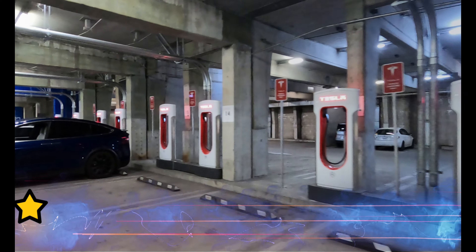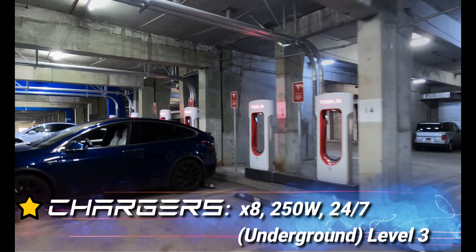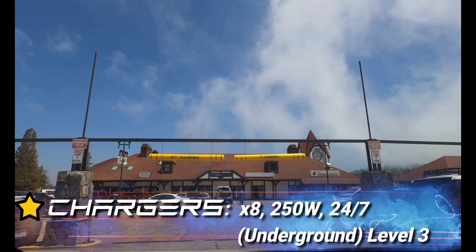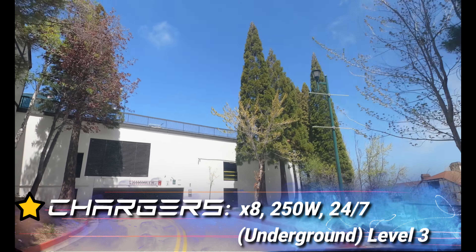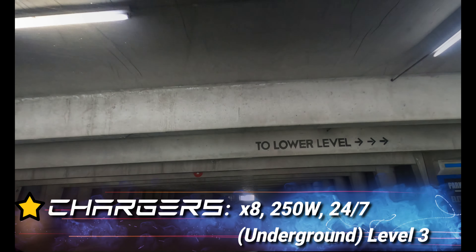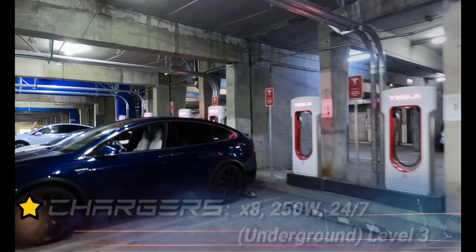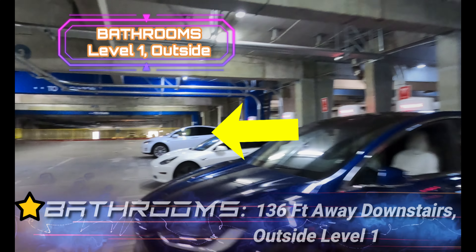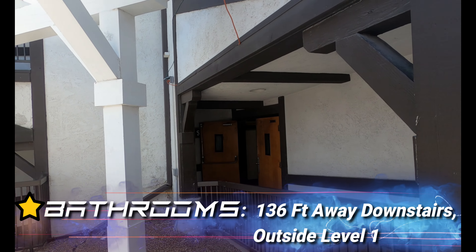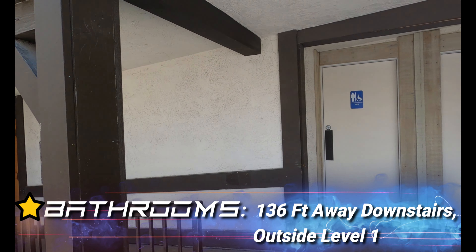One full star for chargers: 8 of them at 250 kW, 24/7. It's underground on level 3, so it's not above ground where the village is — you've got to go around underneath the parking structure and work your way all the way back up to level 3. A full star for bathrooms, just 136 feet away — go downstairs, it's on level 1 outside.